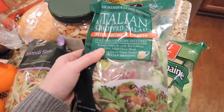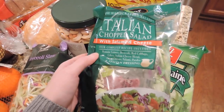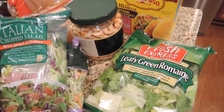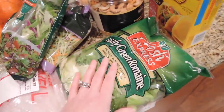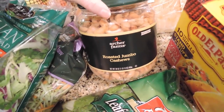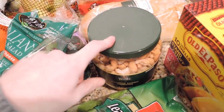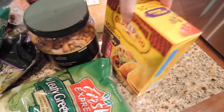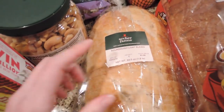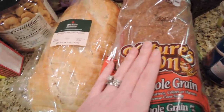I thought I'd try a chopped salad — they had different varieties. I almost got the Southwest but it has cilantro and I don't like cilantro. We also got regular leafy romaine, which is our favorite. I got some cashews — I have some cranberries at home so I thought it would be good to mix them. I also grabbed some taco shells and sourdough bread, which we like to use for paninis.